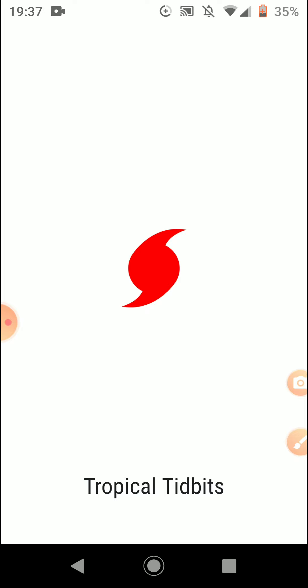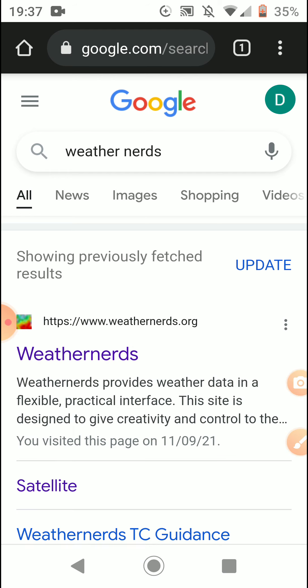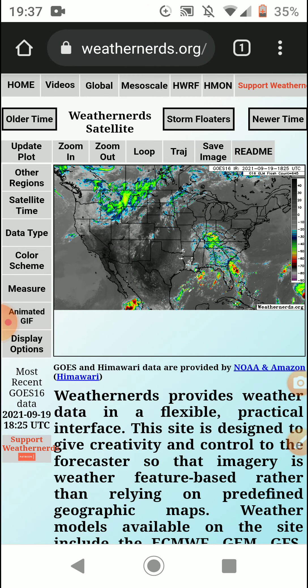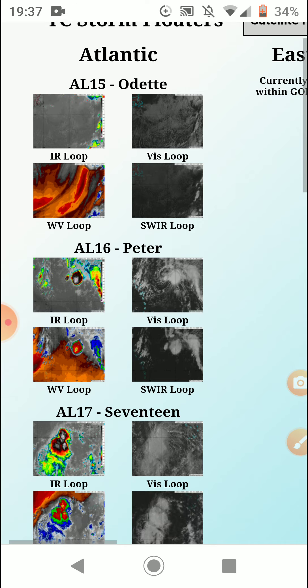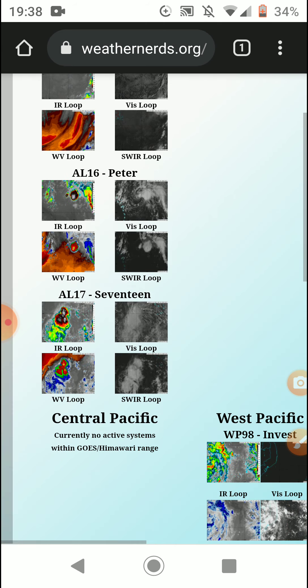Tropical Tidbits is still down. You'll notice the screen has gone dark because my battery saver has come on. Anyway, Odette is meant to form again — I don't know if it will, we'll just have to wait and see, as it is extratropical right now. In the western Pacific we do have Invest 98, but it does not look good.